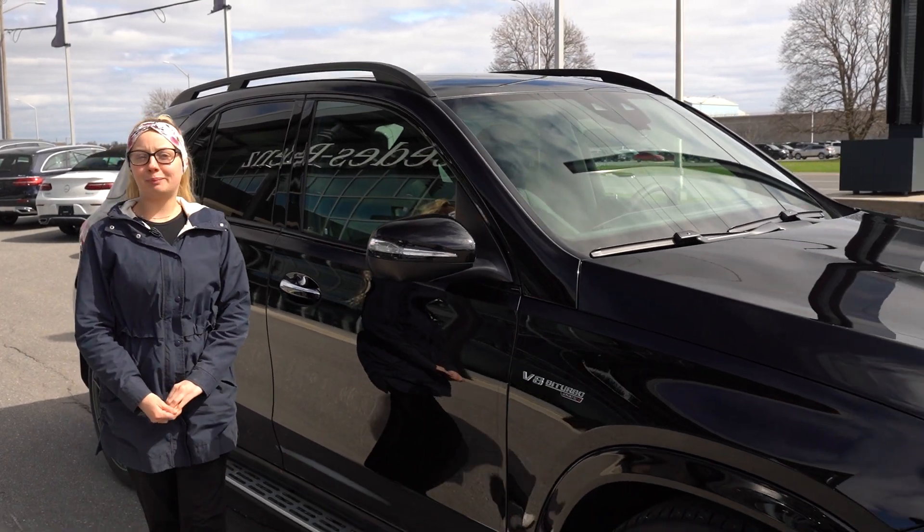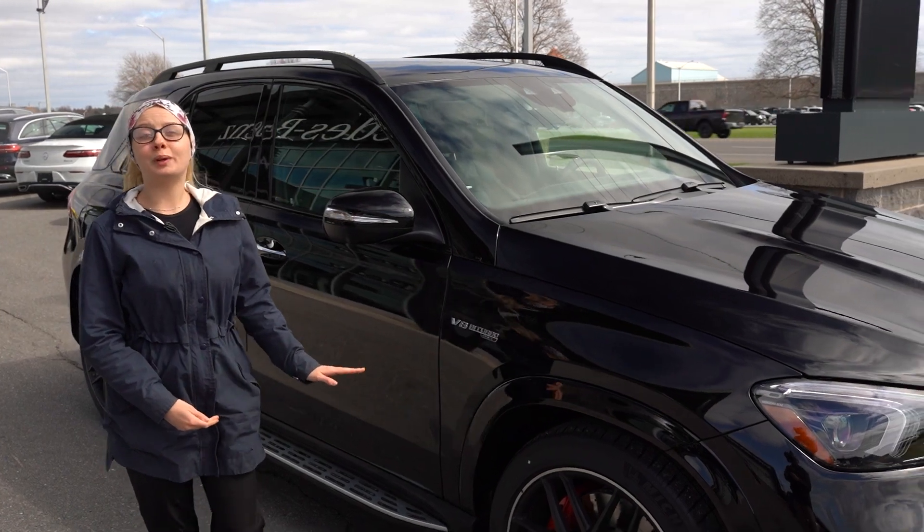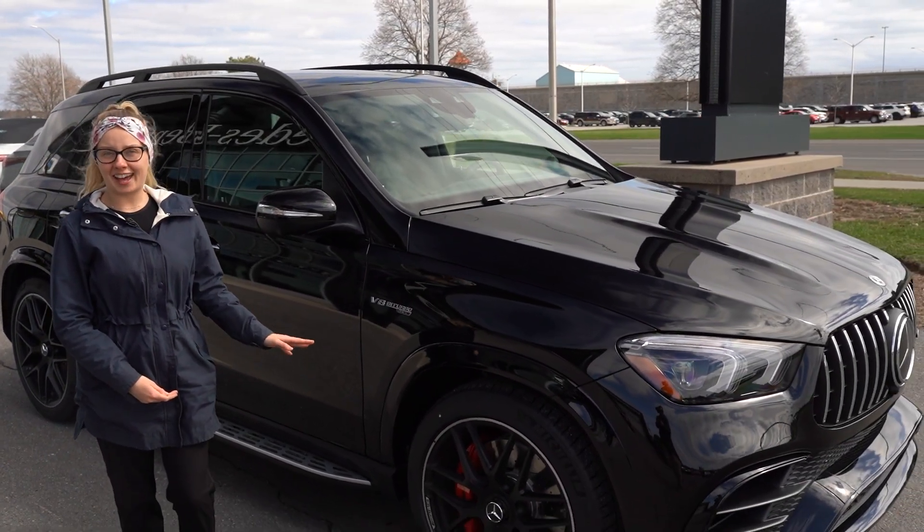Hi, I'm Riley, the business development representative here at Mercedes-Benz Kingston. And to my left is our 2023 GLE 63 S.